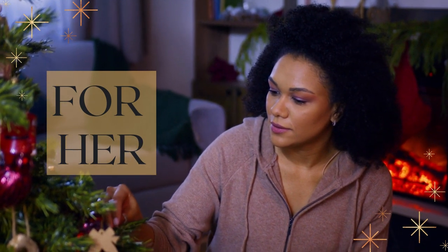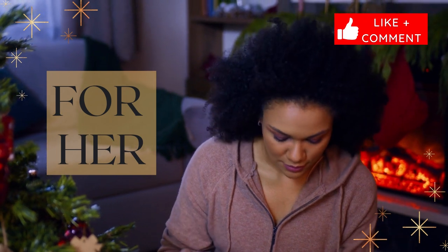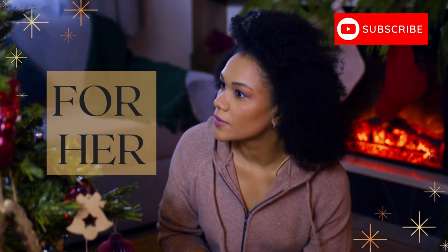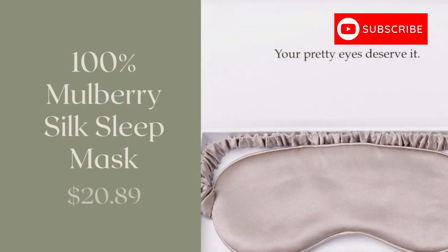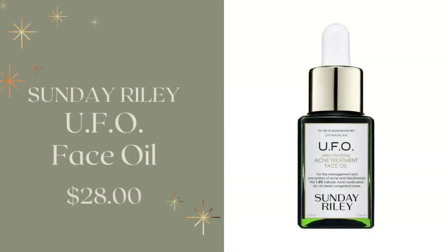Let's start with gifts for her. First, we're going to talk about this 100% mulberry silk sleep mask. This is made from luxurious silk, and it comes in a variety of colors, including caramel, black, gray, and pink.